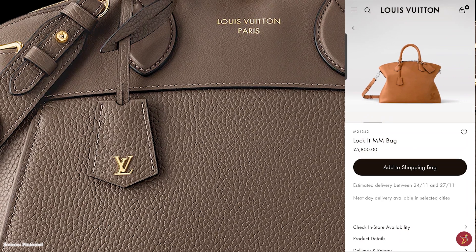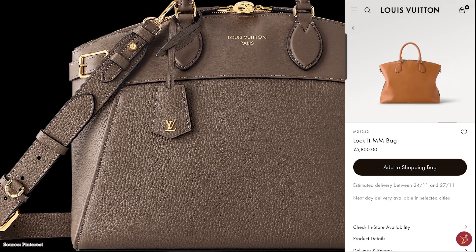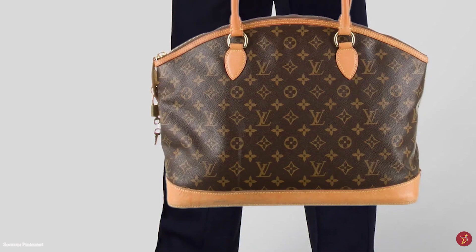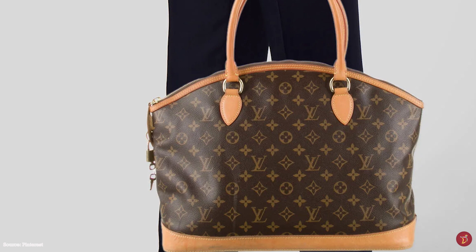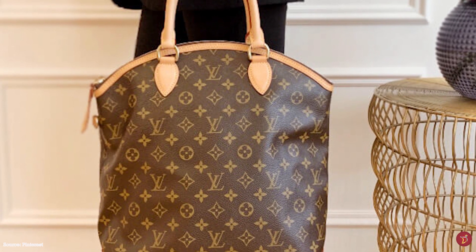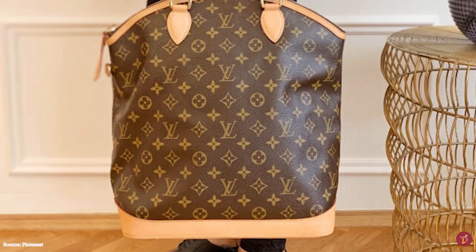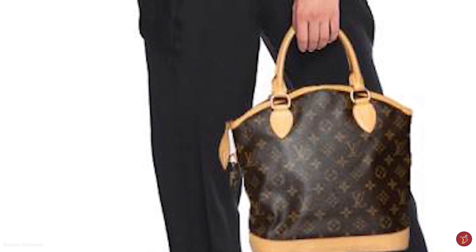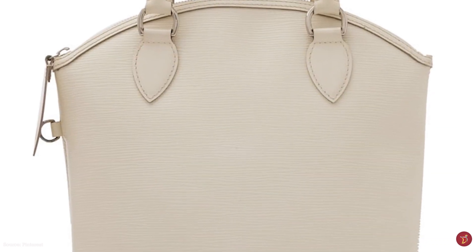The Louis Vuitton Lockit tote bag features two dual leather rolled Toron top handles and a removable shoulder strap, making it versatile with multi-purpose carrying options — over the shoulder, as a crossbody, in hand, or in arm. It has been offered in many sizes including the BB, PM, MM and GM. A sophisticated and functional bag with understated lines, the Lockit tote exudes feminine elegance and is a timeless durable bag to enhance your feminine style — perfectly elegant to accompany any outfit from professional work settings to formal events.